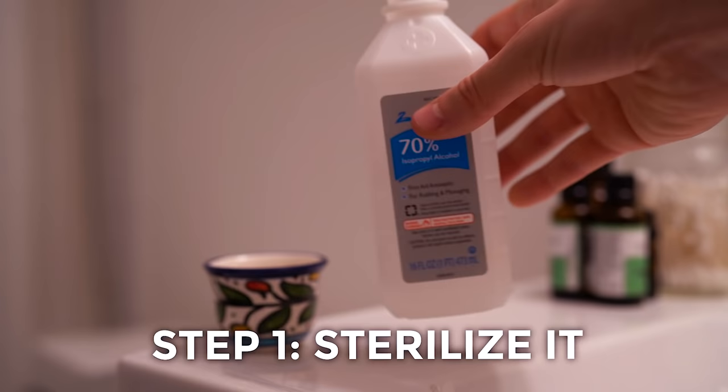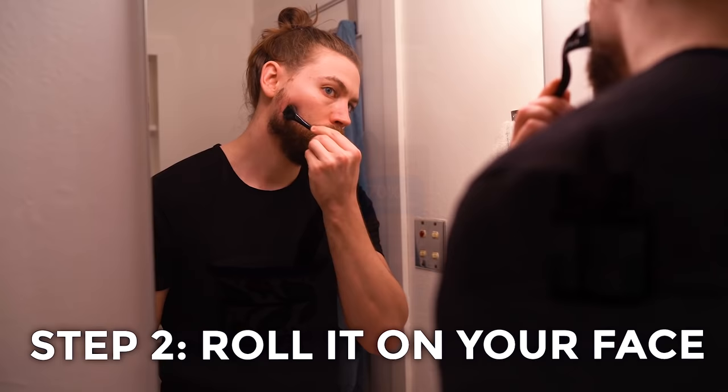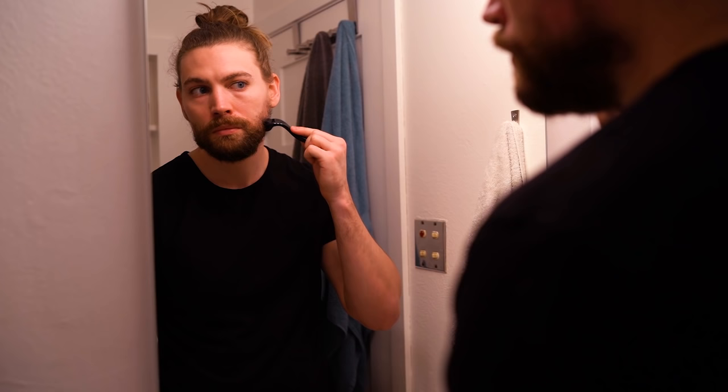How do you use a derma roller? Step one: sterilize it by soaking it in 70% isopropyl alcohol for 60 to 90 seconds before applying it to your face. Step two: roll it on your face in three different sets of 10 to 20 rolls across your beard patches — 10 to 20 horizontally, 10 to 20 vertically, and 10 to 20 diagonal rolls. You don't need much pressure; just place it gently and roll in all directions 10 to 20 times each until you've punctured the patchy area.